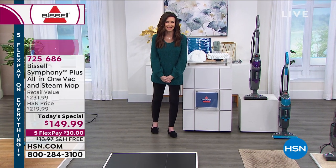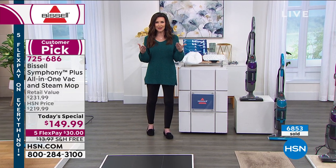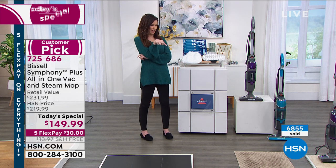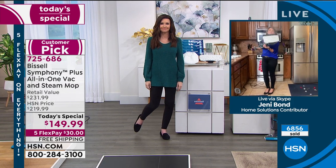If you get it home and it doesn't make your life easier, go ahead and send it back within 30 days. I know that this will make everybody's life easier — we all have those messes where you think, do I vacuum it? Do I get a paper towel out? You don't need to worry about it. 2021 has to be easy.